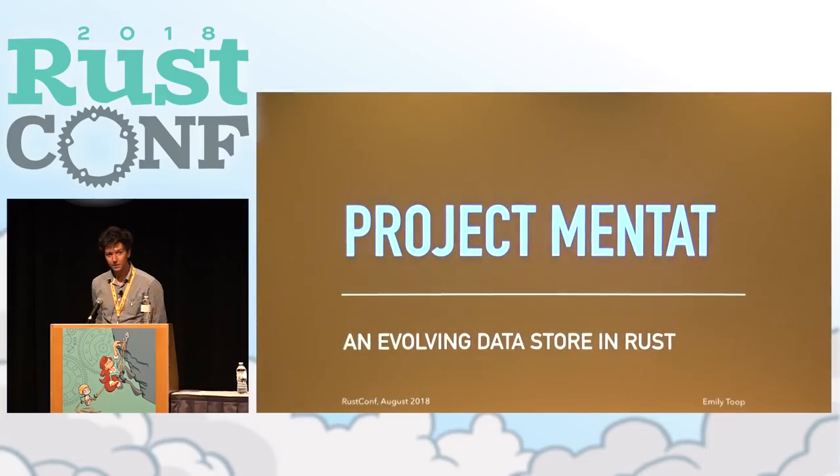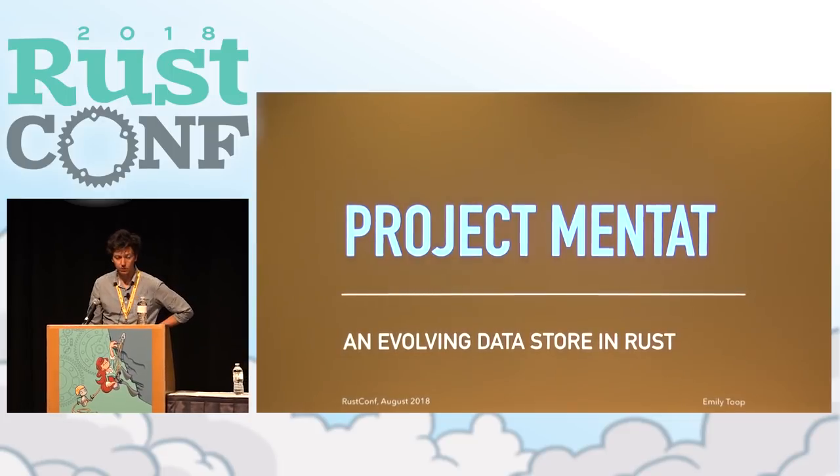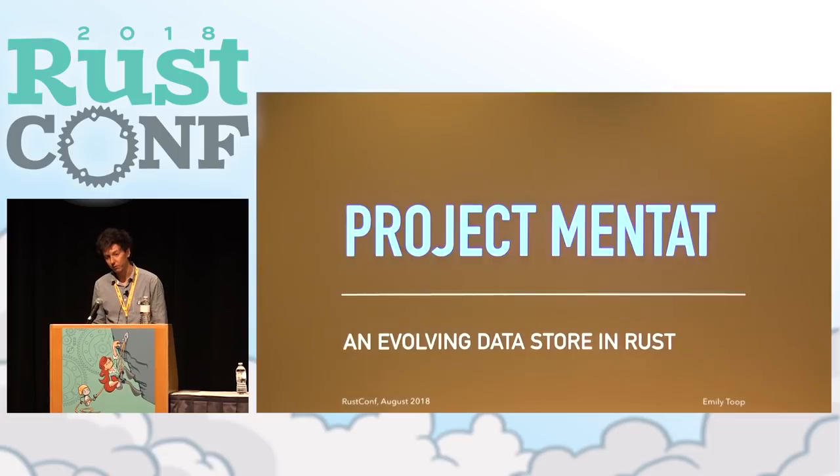Thanks everyone for coming. My name is Kirshri Kruglov, I work for Mozilla as an engineer, and I'm here as a poor conduit for Emily's slides — she couldn't make it at the last moment. I'm here to talk about Project Mentat, which is an embedded Rust store that we're using at Mozilla to solve some of our problems. I'll talk about what those problems are, how we're trying to solve them.